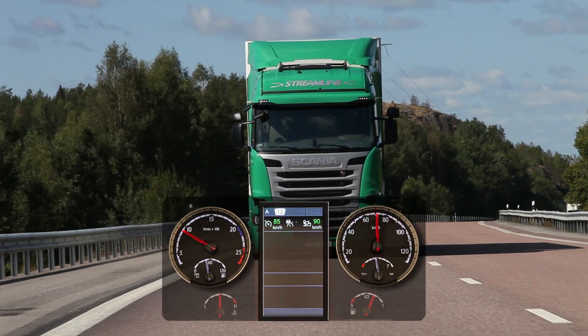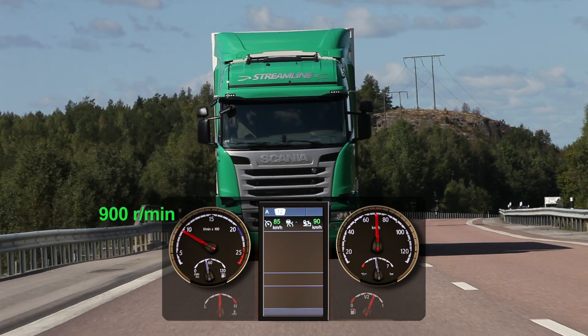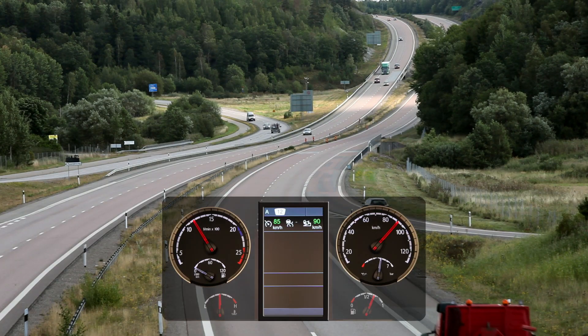Like all Scania engines, the new 450 engine has impressive torque, even at low revs, which means very good handling for all kinds of applications.